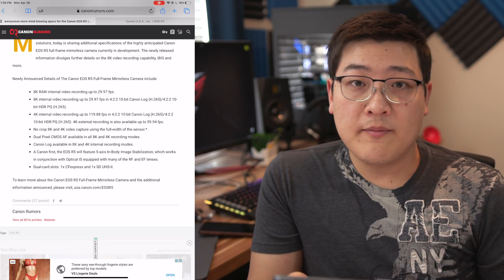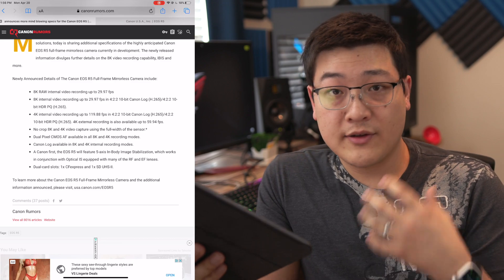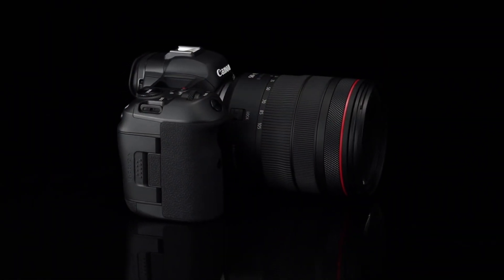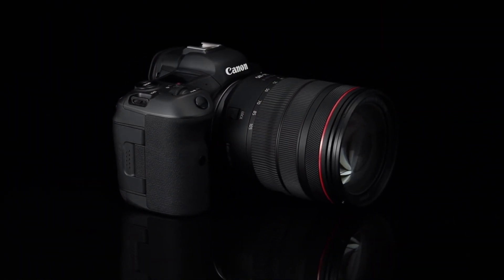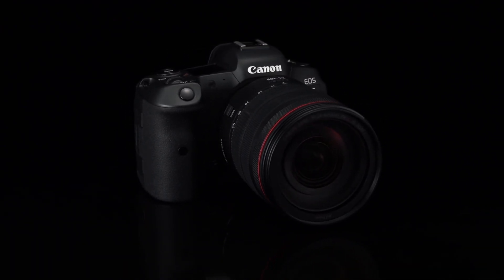You're also going to have in-body image stabilization built into the body itself, not just in the lens. Basically, Canon took everything on our wish list and said they're not cutting any corners — they're going to give us exactly what we want. This thing is a Christmas gift of all our wish-list items wrapped together in an EOS R body.